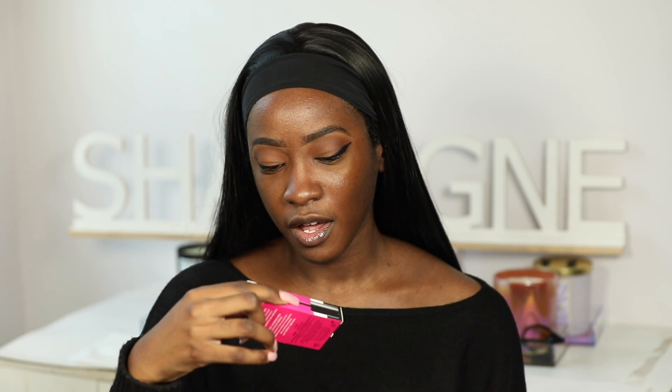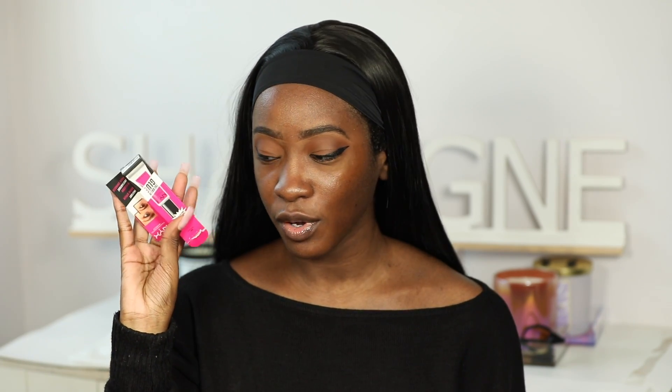I tried the Anastasia Brow Freeze in a 'trying new makeup' video and I've been using it on my brows ever since. Before today, I thought it was okay — it's a cute little brow setter. Then at the same time, NYX came out with their Brow Glue. I showed it in a haul video, and then I saw Tasha raving about it. I wanted to try it but I stopped myself because I wanted to film this video.